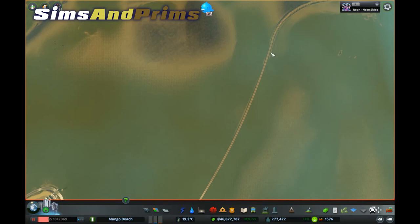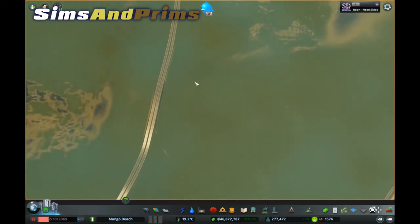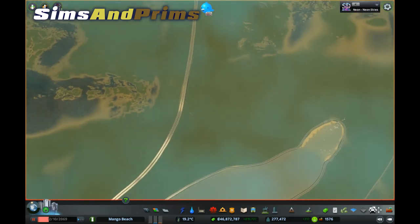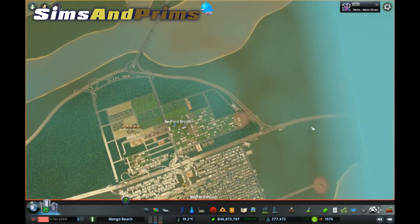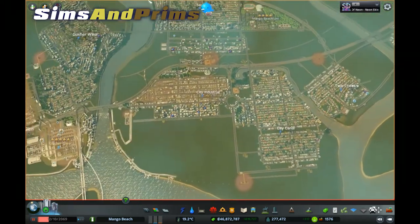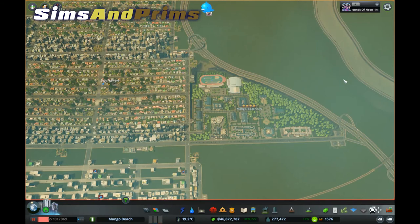I cut that rail line, and over here I cut this highway right out on the seaward side of the estate. I also cut this highway right on the edge, because I was trying to solve a problem where I was exporting too much stuff. I'll cover that in another video.